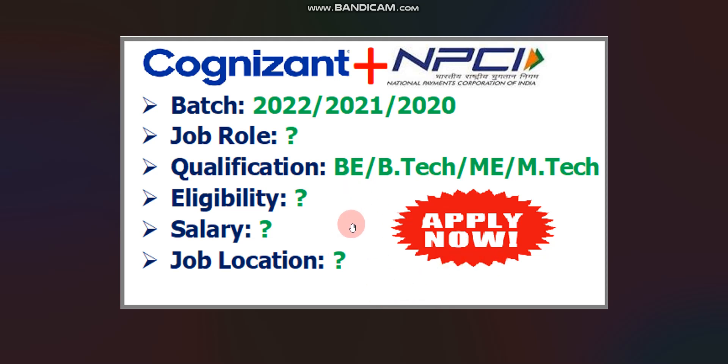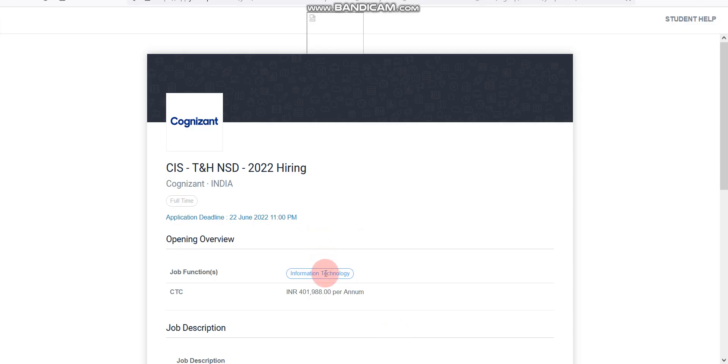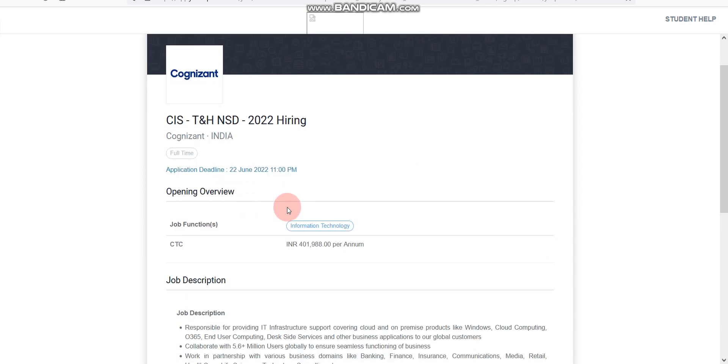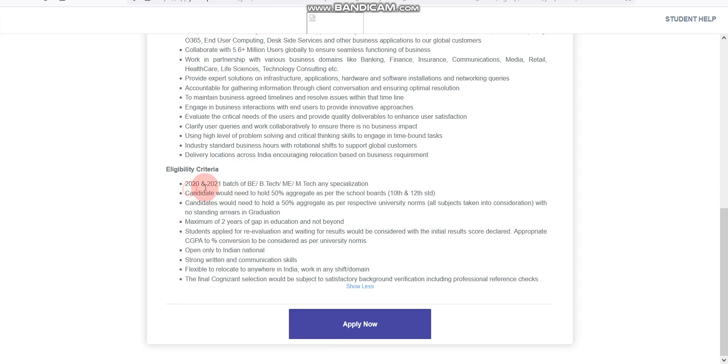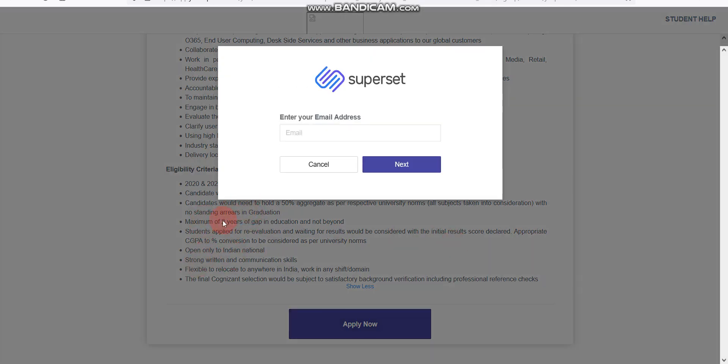I have provided a link in the description box for both apply links. So first one is from Cognizent. Here you can see the salary for Cognizent is 4 lakh something per annum, and the qualification is for 2020 and 2021 batch. To apply, click 'Apply Now' and you can see all the details there.